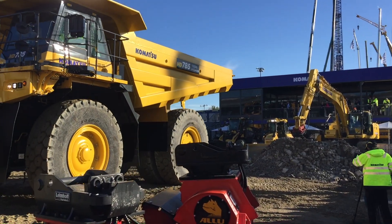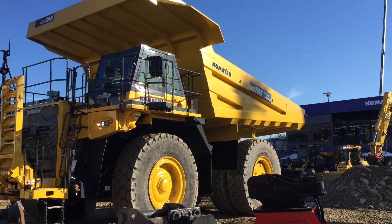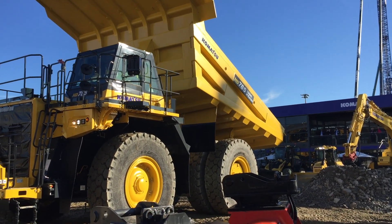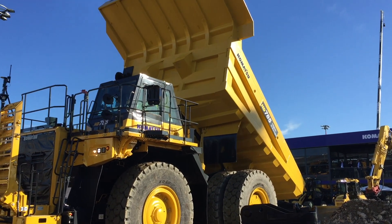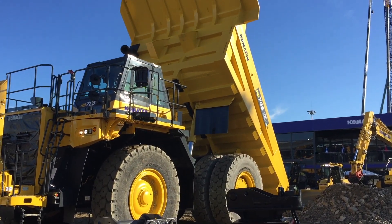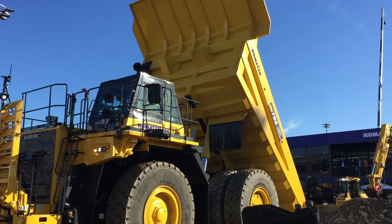Despite its enormous dimensions, the comfort up here in the driver's cabin is so much different from a regular heavy-weight truck. The dimensions, however, are impressive — we are looking at a length of more than 11 meters and a width of more than 5 meters.